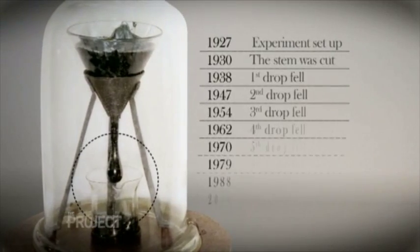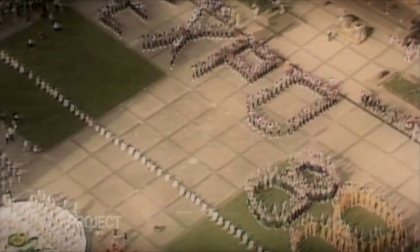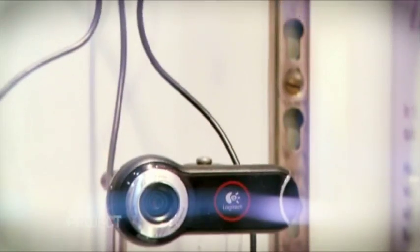The drops have fallen roughly once a decade since the experiment began. In 1988, the professor went out for a coffee at Expo 88 and came back to find a drop had fallen. In 2000, determined not to miss it again, he set up a camera to film the experiment so he could watch back the moment it dropped. Sure enough, the pitch dropped — and sure enough, the camera failed.